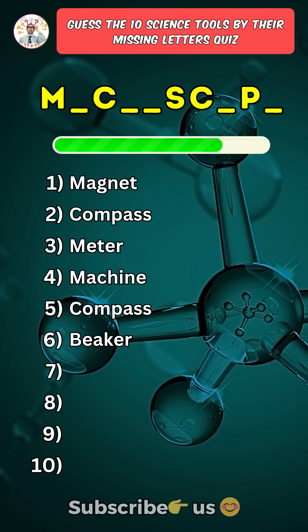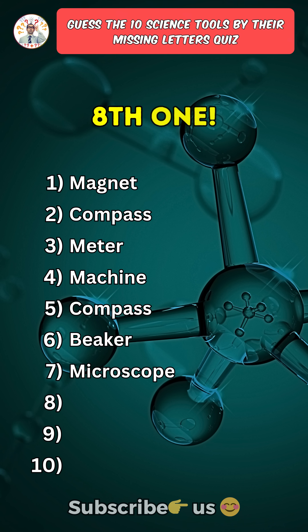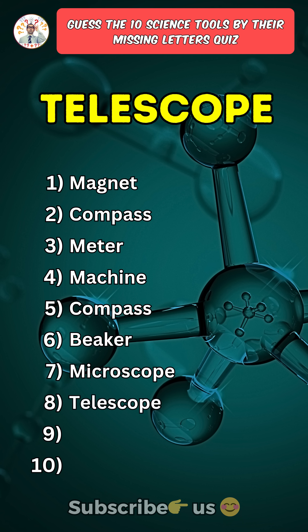Seventh one: Microscope. Eighth one: Telescope.